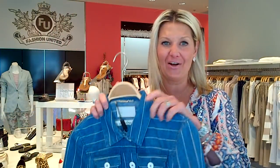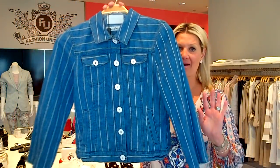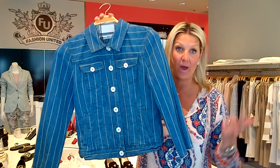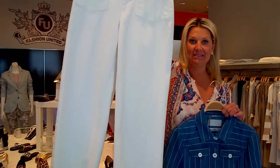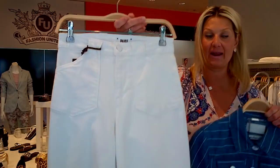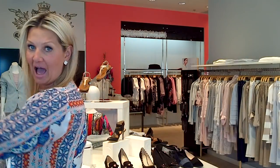And then now to the new Marc Cain — beautiful. I love this. Blue with white stripe; this is a cotton linen, very easy to wear. Of course you can wear this with denim, with white. I have paired it here with these beautiful Paige jeans — this is that new silhouette, the wide one that's very much fashion forward right now. That would make a fabulous outfit, and I would just throw a little white t-shirt underneath.